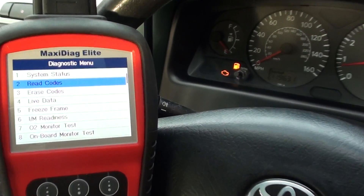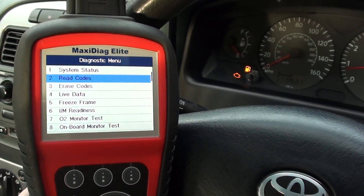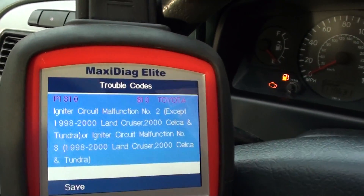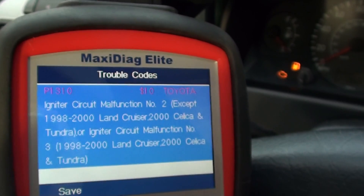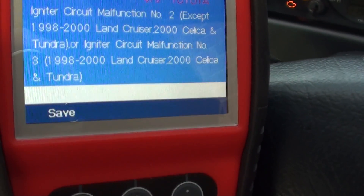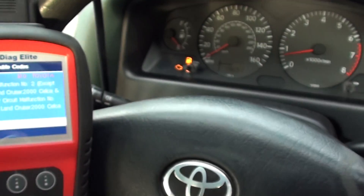What I'm going to do is — that's the engine warning light that was on — I'm going to read codes just to show you the fault code we were actually getting. Here it is: P1310, and that is for the ignition circuit malfunction number three.